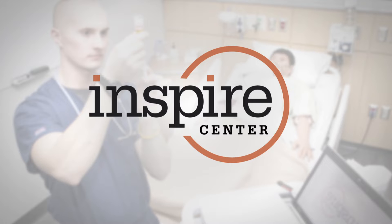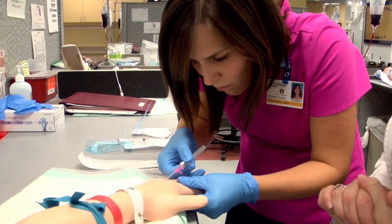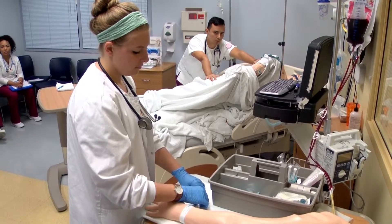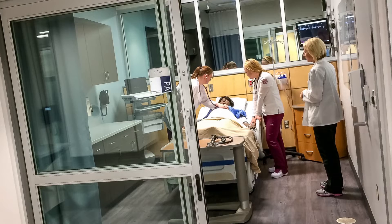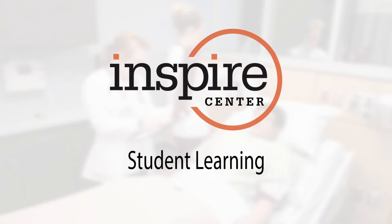A lot of people ask: what is healthcare simulation? Healthcare simulation at Gateway is a way to enhance student learning in a safe environment. Simulation can be something as simple as a task trainer — something to start an IV — from hybrid simulation where one of our educators can wear a device to help students learn, all the way to our high-fidelity simulators which you'll see walking through the hallway at the Inspire Center. All these methods really help enhance student learning, creating a safe environment where they can make mistakes, learn, and then better take care of their patients in the future.